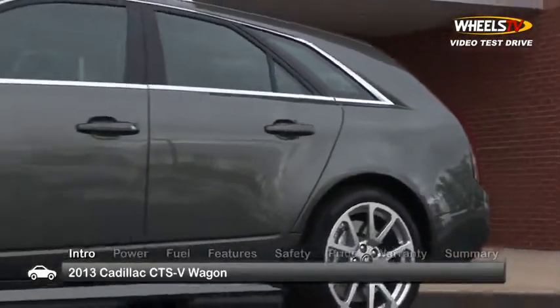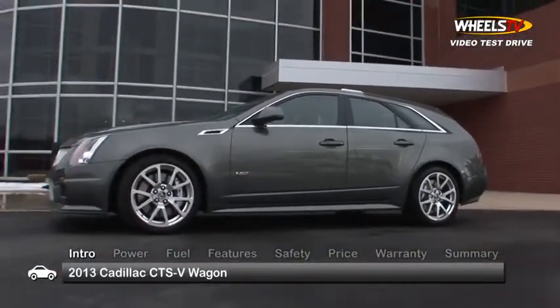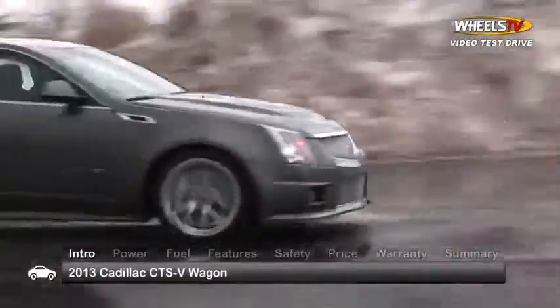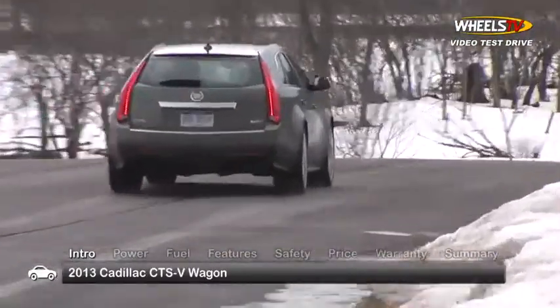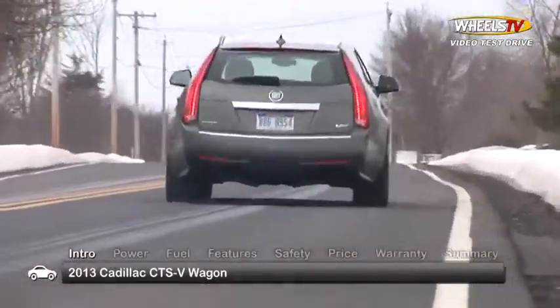Although you'll have to abandon all hope of fuel economy upon shifting the 2013 Cadillac CTS-V Wagon into gear, what you'll get instead is exhilarating supercharged G-Force acceleration, rocketing the luxury five-passenger family hauler from zero to sixty in a mere four seconds.